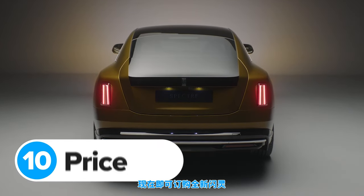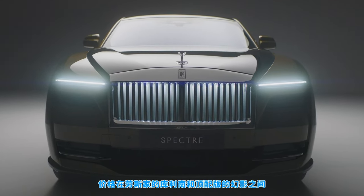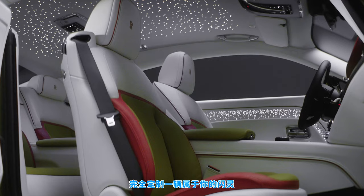You can order a new Rolls-Royce Spectre now. The starting price is from around £300,000, placing it between the Cullinan and the range-topping Phantom in the Rolls-Royce catalogue. As usual, the sky's the limit and you can spend untold amounts making a completely bespoke Spectre with loads of custom touches. Get your order in now and your car could be ready for Christmas 2023.